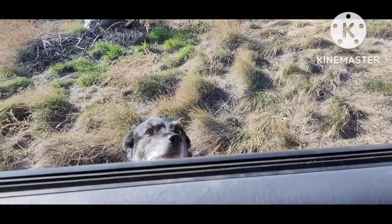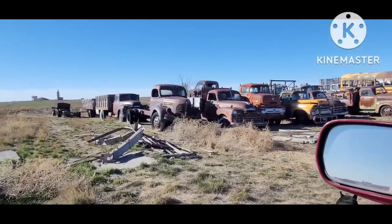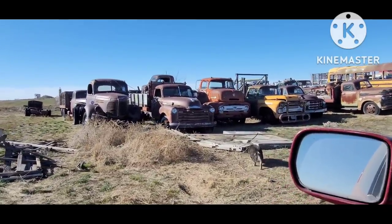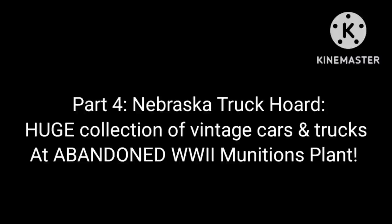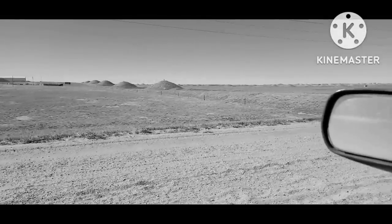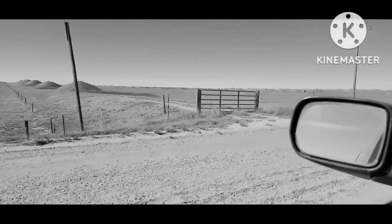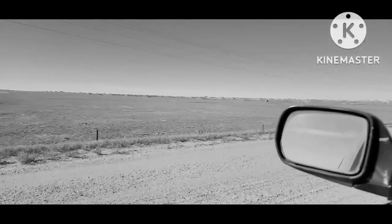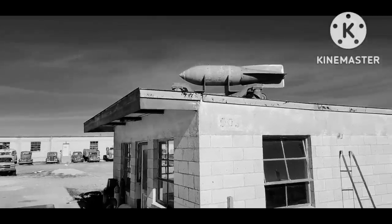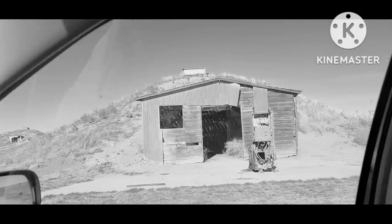Today I'm out in Sidney, Nebraska, way out west where Colorado, Nebraska, and Wyoming all kind of meet. This is an old World War Two ammunition ordnance plant out in the middle of nowhere. You can still see some of the old plant equipment, and here's what the doors looked like.